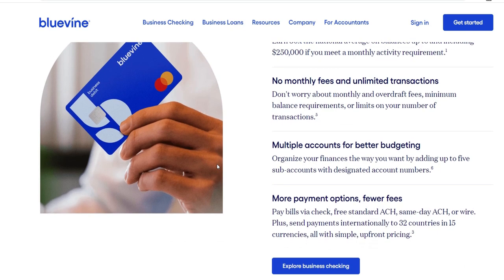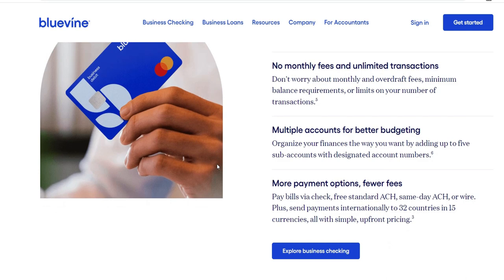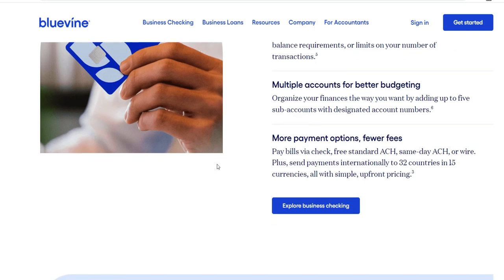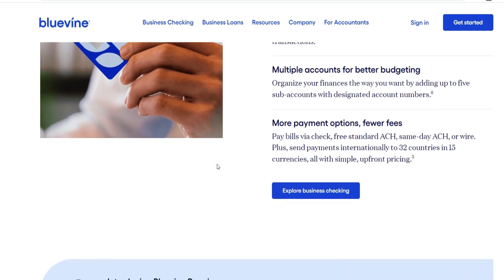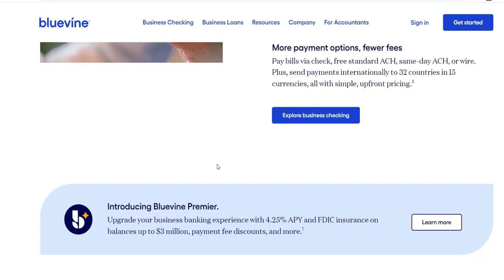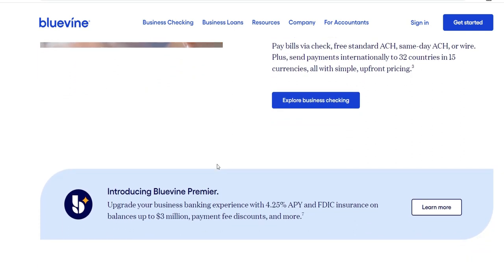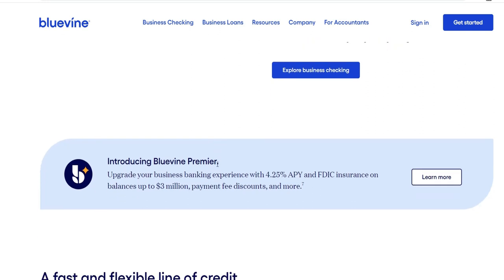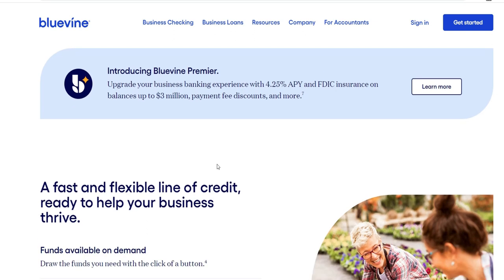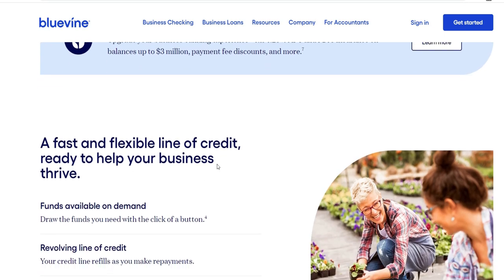During the repayment process, businesses are guaranteed continuing access to funds due to the revolving structure of the credit line — particularly advantageous for companies with fluctuating financial requirements throughout the year. Additionally, Bluevine's connection with widely used business software makes financial management more efficient, improving overall efficiency and lessening the administrative workload required of small business owners.